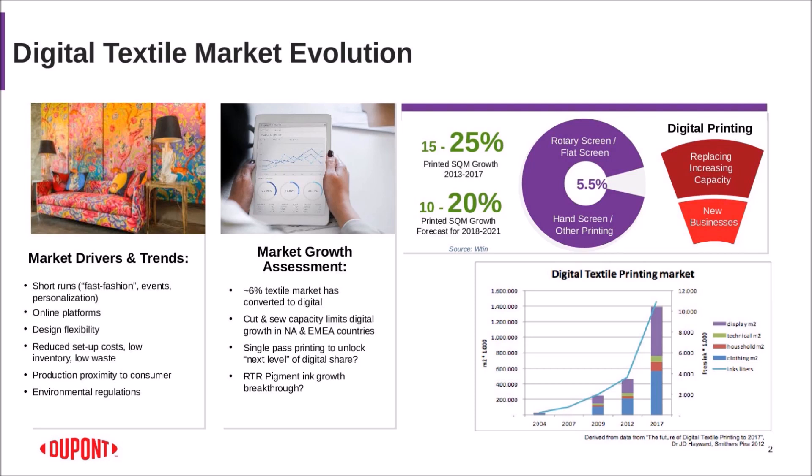A key piece I want to stress is around environmental regulations and our desire — not just regulation, but our genuine desire — to lower the environmental impact of what we do on a daily basis. Where is the market today? On a digital textile basis, it is at about 6% of the total textile market, which means there can be a lot of growth.